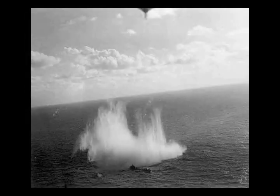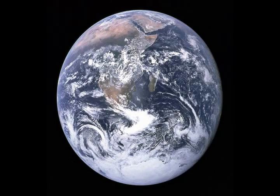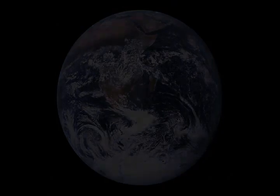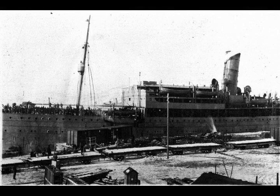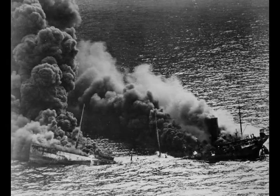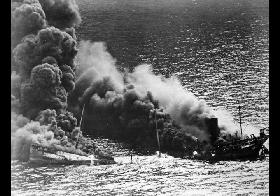The early U-boat operations from the French bases were spectacularly successful. This was the heyday of the great U-boat aces like Gunther Prien of U-47, Otto Kretschmer, Joachim Schepke, Engelbert Endraß, Victor Oehrn and Heinrich Bleichrodt. U-boat crews became heroes in Germany. From June until October 1940, over 270 Allied ships were sunk — this period was referred to by U-boat crews as the Happy Time. Churchill would later write: 'The only thing that ever frightened me during the war was the U-boat peril.'